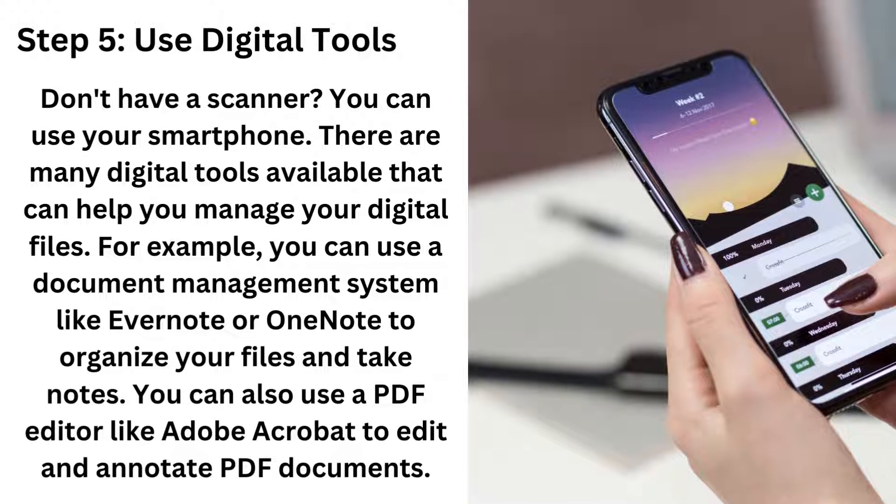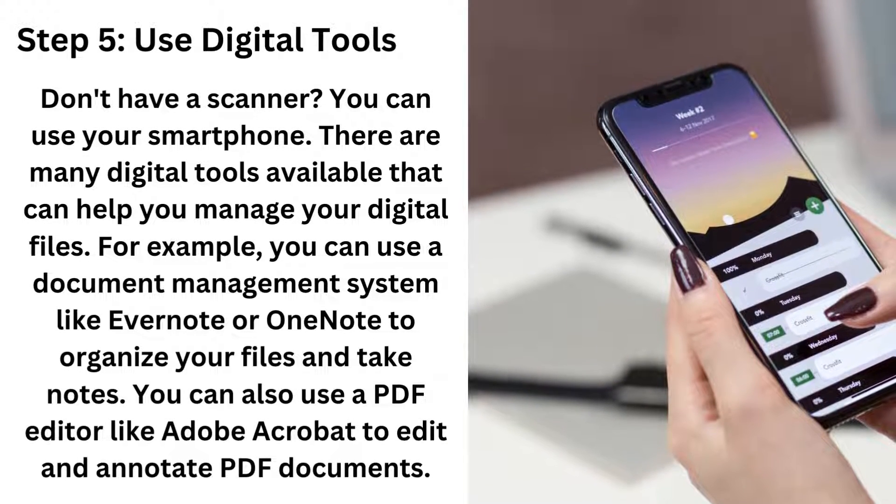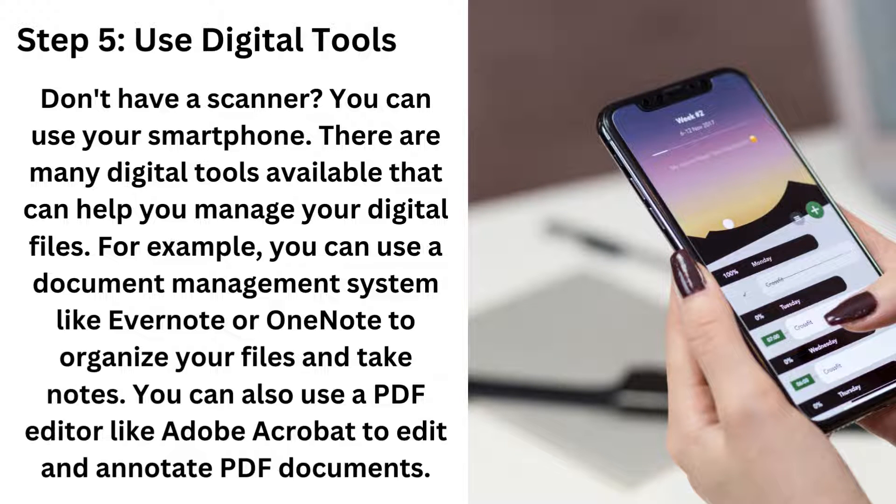Step five: use digital tools. Don't have a scanner? You can use your smartphone. There are many digital tools available that can help you manage your digital files. For example, you can use a document management system like Evernote or OneNote to organize your files and take notes. You can also use a PDF editor like Adobe Acrobat to edit and annotate PDF documents. I use Evernote frequently myself, and you can upload documents simply using your smartphone camera.